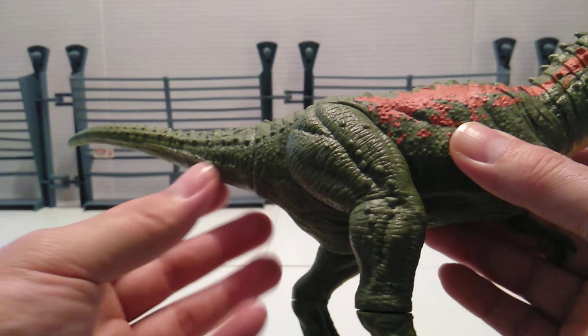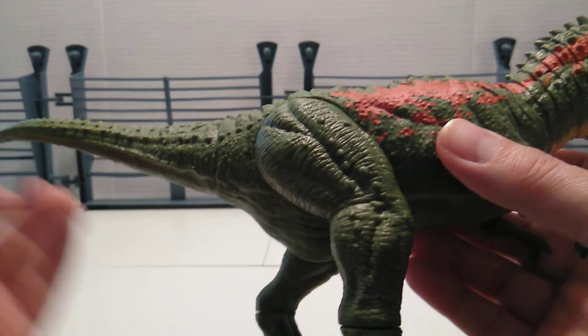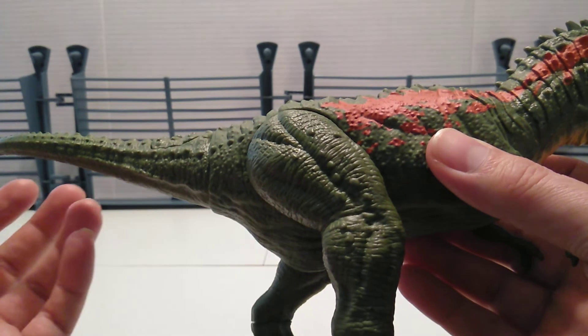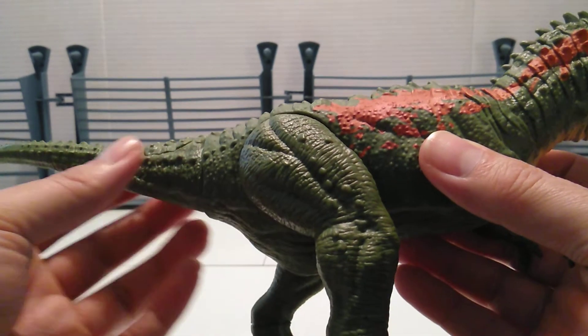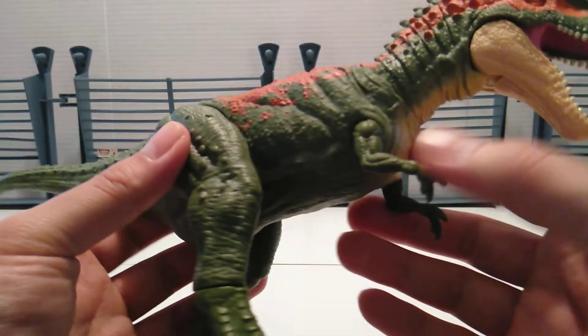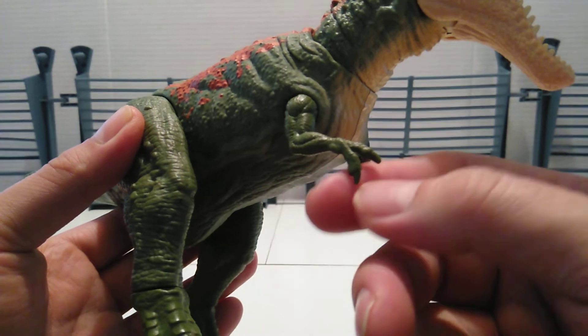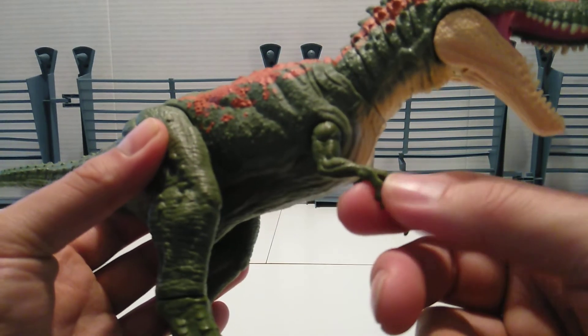The tail is way too short by its standards. I'd like a longer tail, but that's just too small. And then you've got the muscular arms — they're a little bit longer than the T-Rex arms, just a little bit.